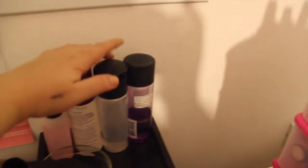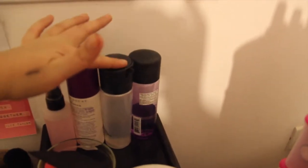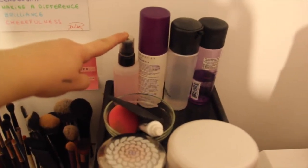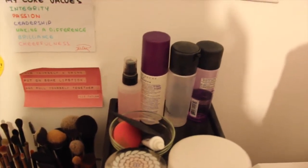Behind it I have a MAC makeup remover, MAC Fix Plus, All Nighter by Urban Decay, and my little MAC brush cleanser for spot cleaning, which I use on a day-to-day basis.